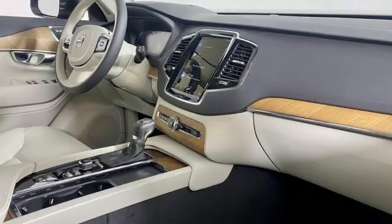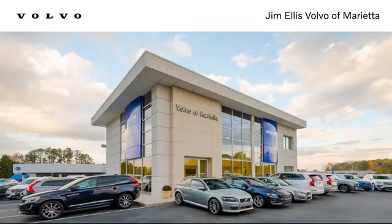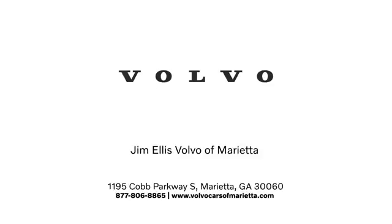Safety first — it's how Volvo rolls. There's even more to see in person. Take it for a test drive today. Stop in or contact us today. We're conveniently located at 1195 Cobb Parkway South in Marietta.